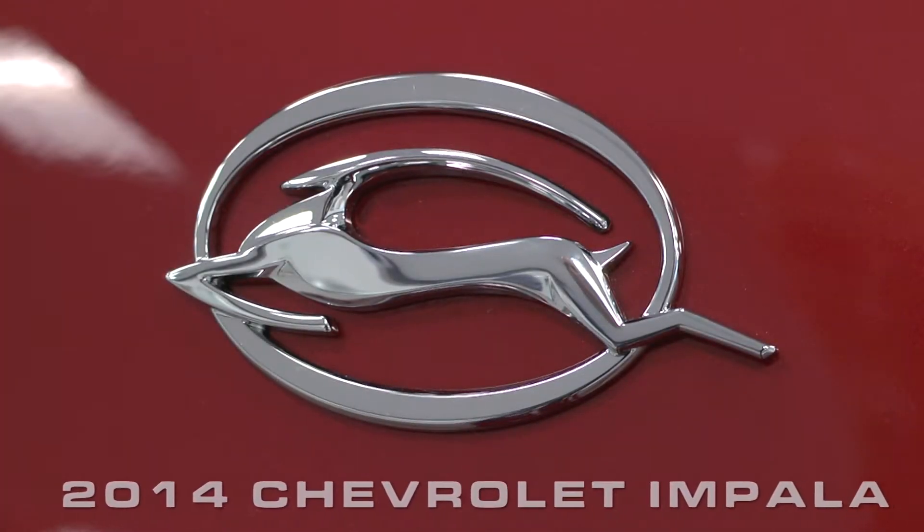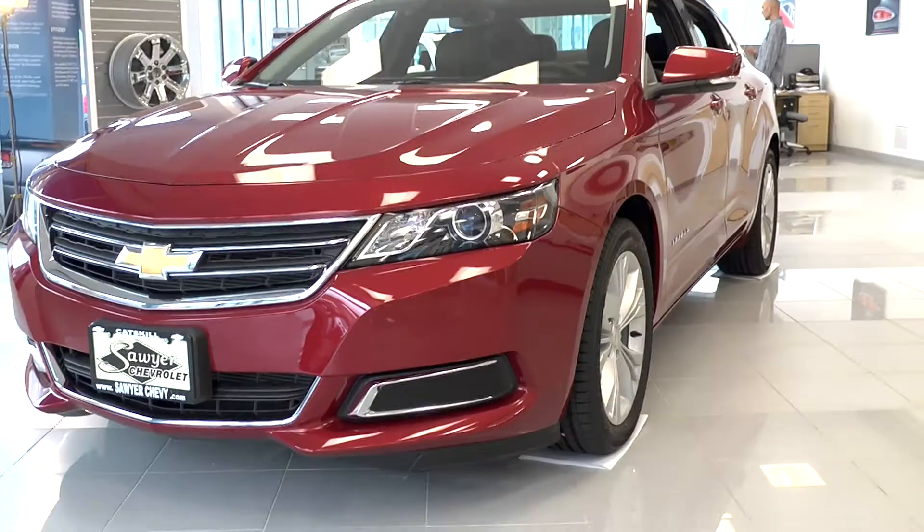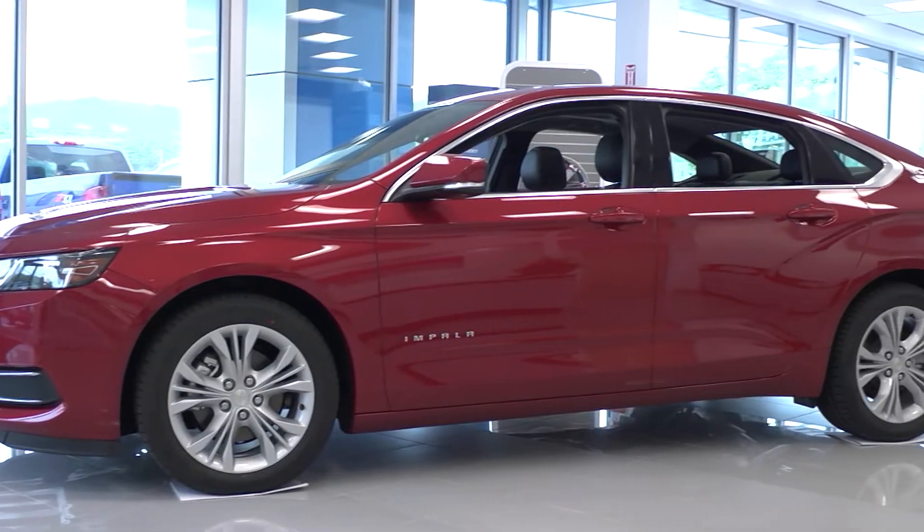Hello and welcome to Sawyer Chevrolet in Catskill, New York. My name is Fred Hayes, your local specialist on the all-new, redesigned, re-envisioned 2014 Chevrolet Impala. This is one of the most exciting new vehicles I have seen in some time. Let me show you what I mean.